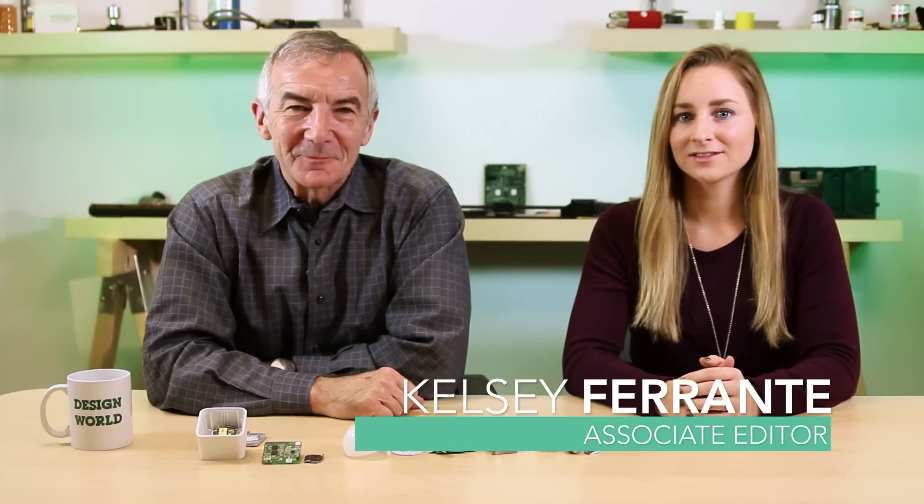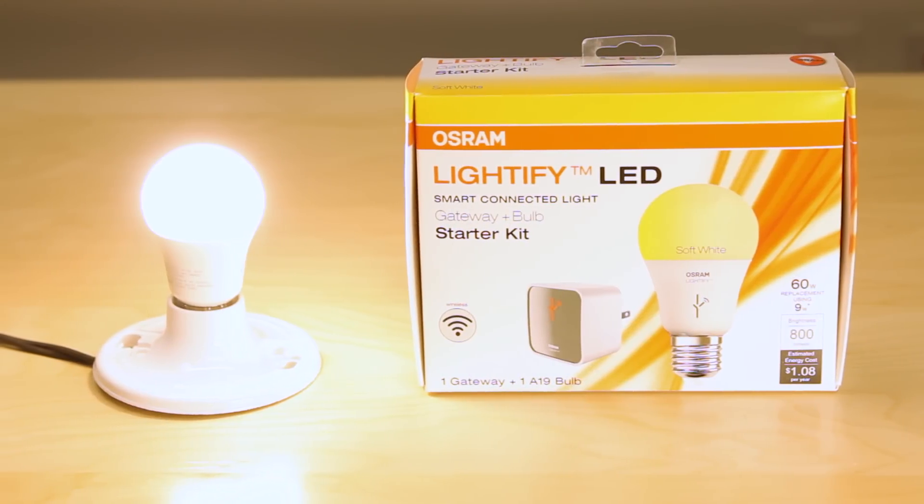Hi, I'm Lee Teschler, Executive Editor of Design World and EE World. And I'm Kelsey Ferrante, Associate Editor. In an effort to see how household items such as light bulbs might become part of the Internet of Things, we recently dissected what's billed as a smart light bulb.